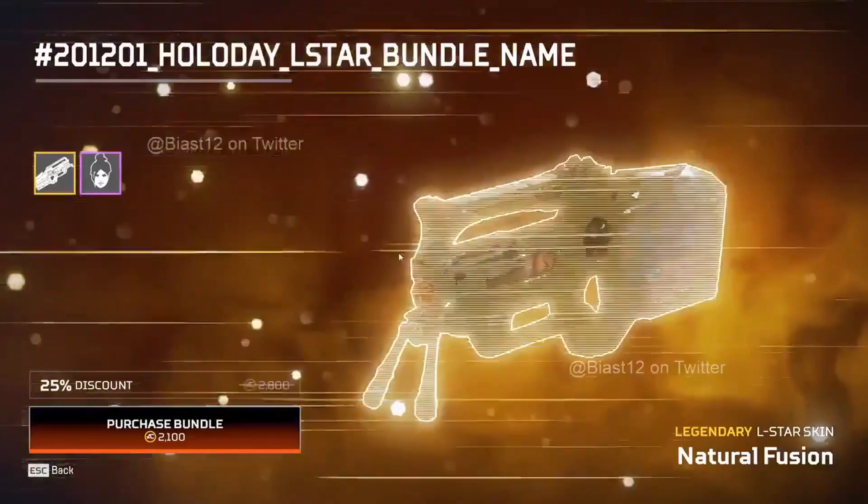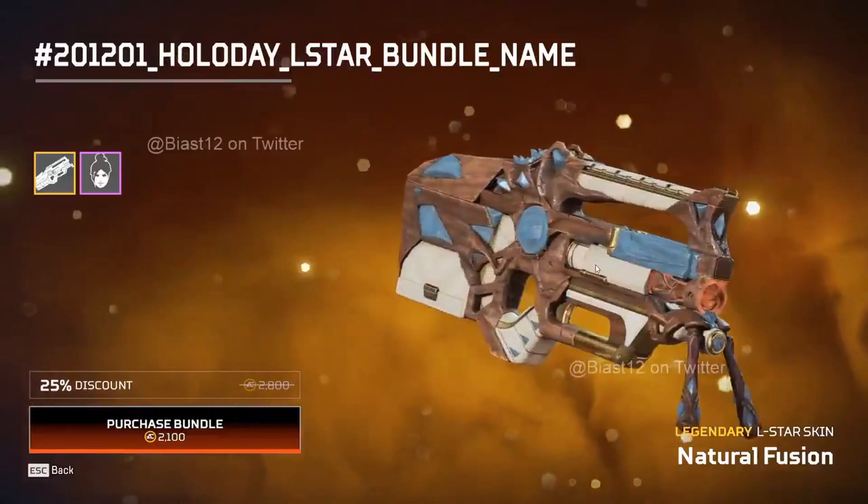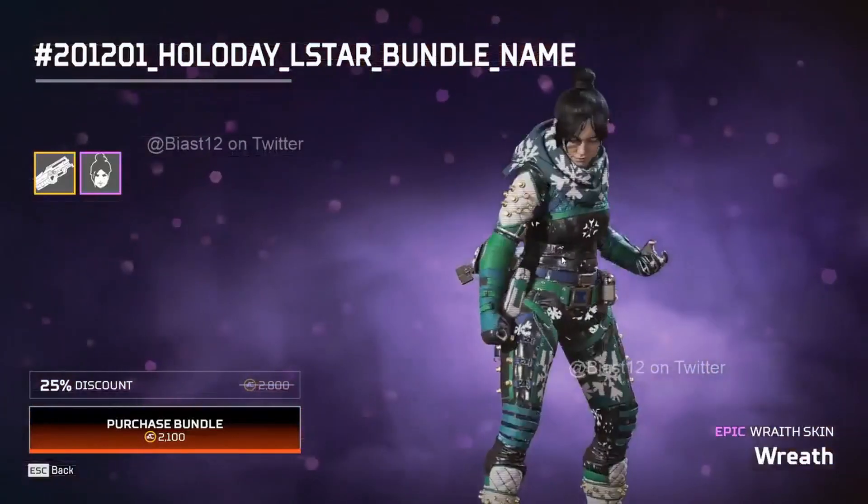We also have another bundle for Rampart featuring the amazing L-Star skin and an epic Christmas skin for Rampart.